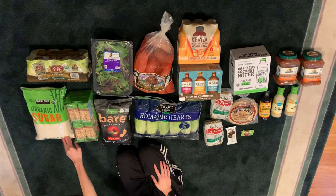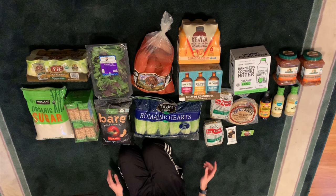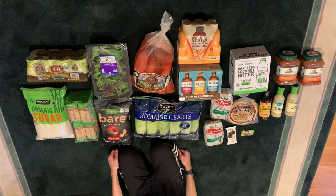Then the lettuce — because they were out of organic romaine, generally we would get organic romaine, but they were out, so we got organic spring greens. Then apple chips — these are amazing by themselves or on a salad.